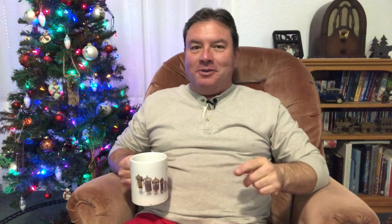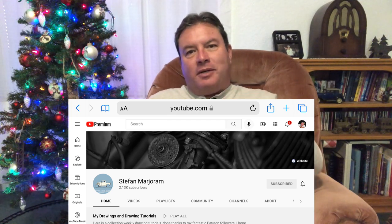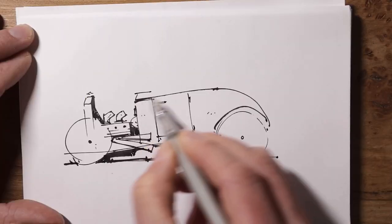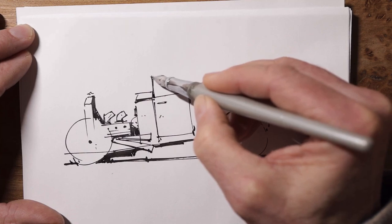I wanted to do something really special for my old man and just knock it out of the park. I was able to do that with the help of a fellow YouTuber, Stefan Marjoram. I'll link to his YouTube channel and put a link in the description below as well. Stefan is a tremendous artist — his artwork is primarily antique cars and he's no stranger to antique cars.